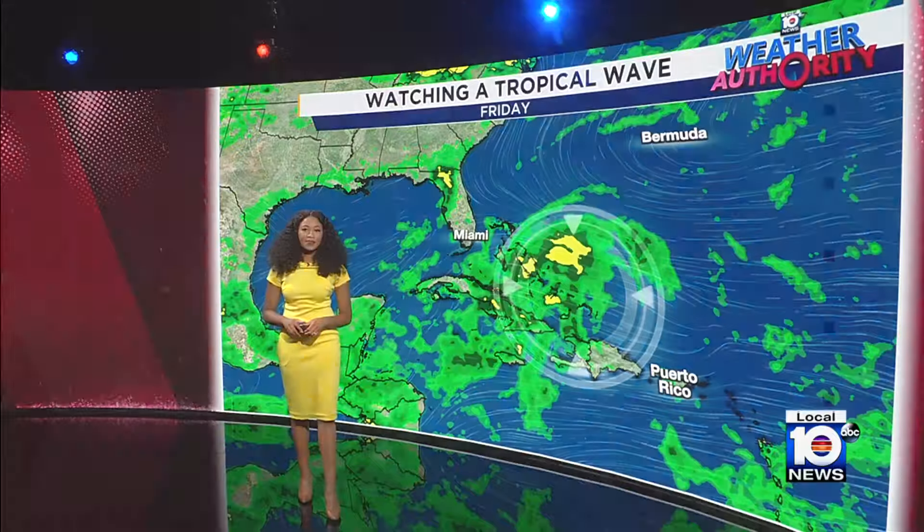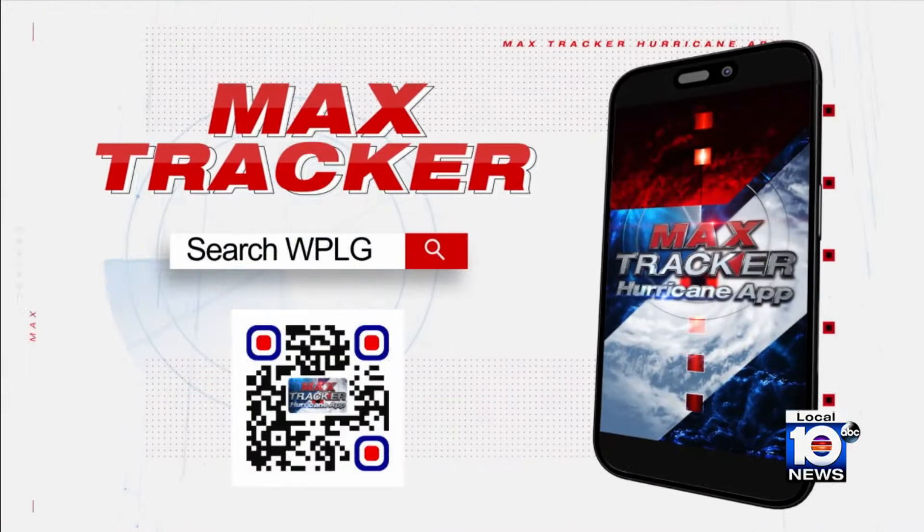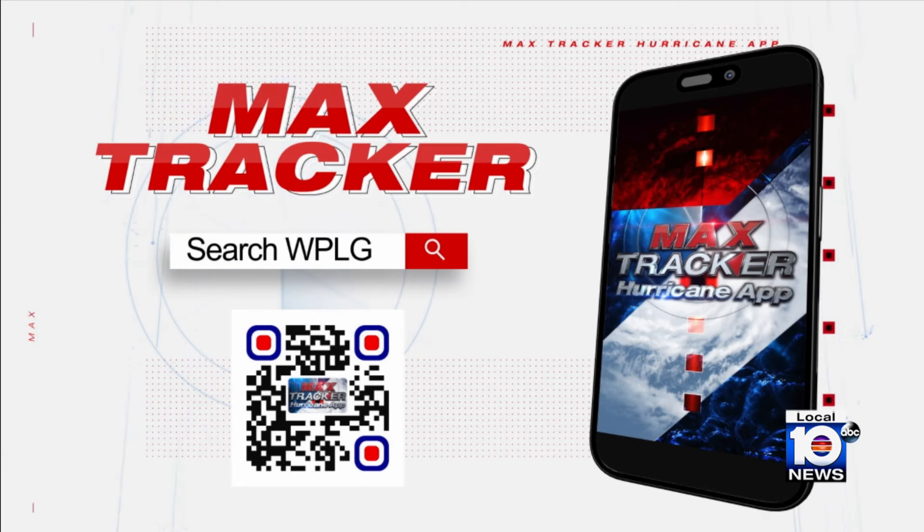Now is a good time to download our Max Tracker app — you can keep an eye on the tropics and get up-to-date information from our team of certified meteorologists. Just scan the QR code on your screen or search Max Tracker in your app store. The app is free to download.